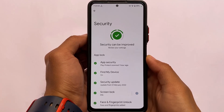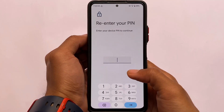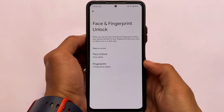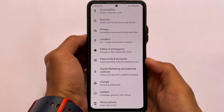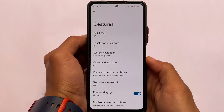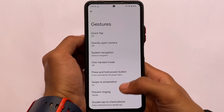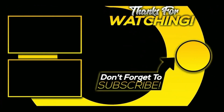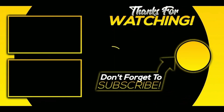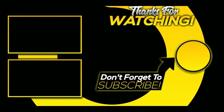Moving on to the security tab — you have screen lock, face lock, and fingerprint lock all present. I tried enabling both fingerprint and face unlock and they work. However, app lock is not present — I tried to find it but it was not there unfortunately. Face lock and fingerprint lock are available, so if you need face unlock that's covered. You can try this ROM out on your device.